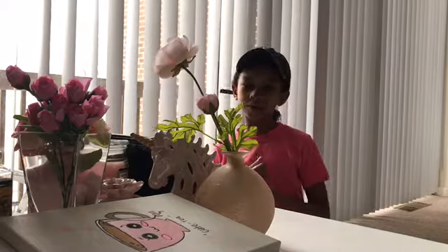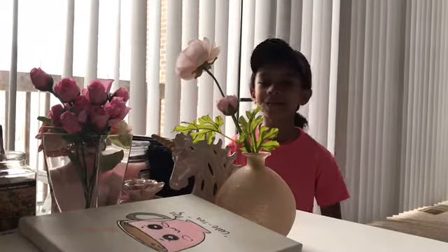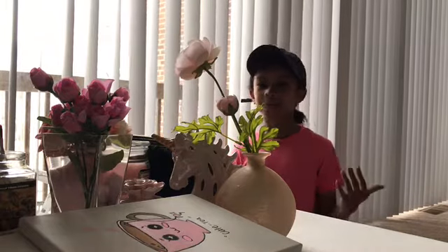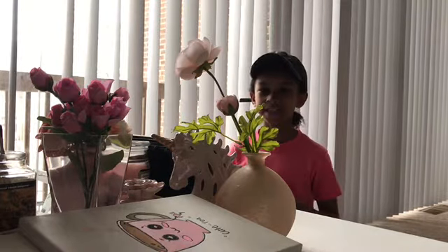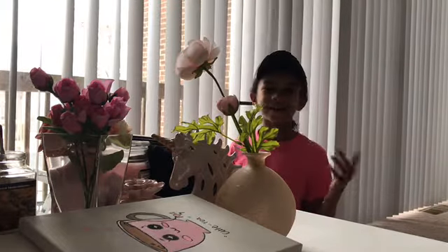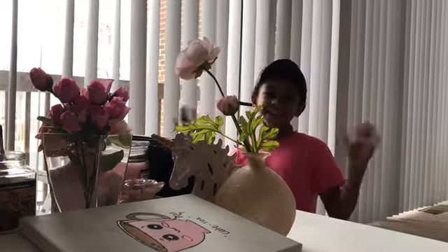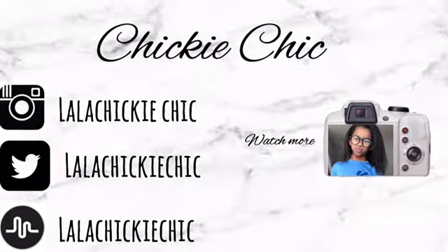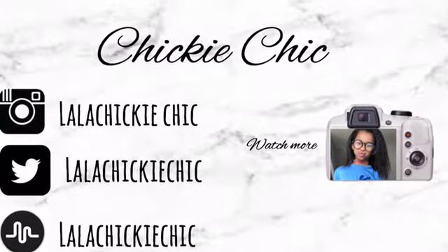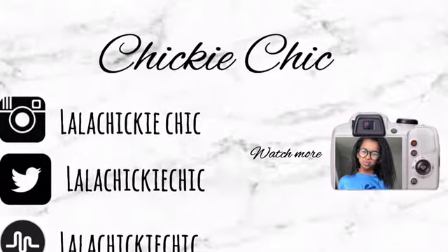So that's everything that I got from Michael's, Home Goods, and Five Below. Make sure you comment down below and tell me what's your favorite thing that I got at these stores. And make sure you hit the notification bell so you know when I upload a new video. Bye, chickies! Thank you so much.